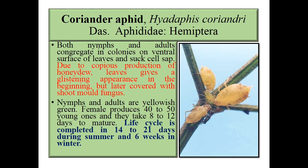First one is coriander aphids, Hyadaphis coriandri, family Aphididae, order Hemiptera. Both nymphs and adults congregate in colonies on the ventral surface of leaves and suck cell sap. Due to copious secretion of honeydew present on leaves, it gives a glistening appearance in the beginning, but later is covered with sooty mold fungus. Nymphs and adults are yellowish green.